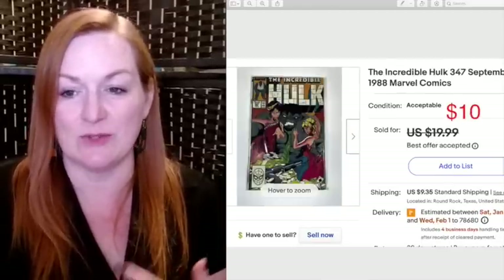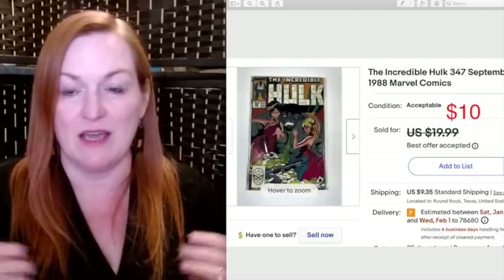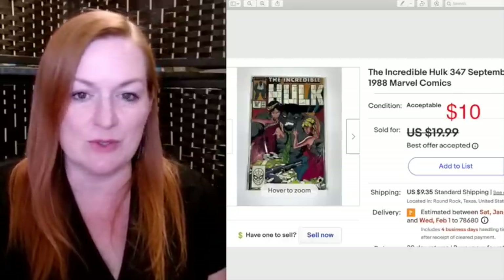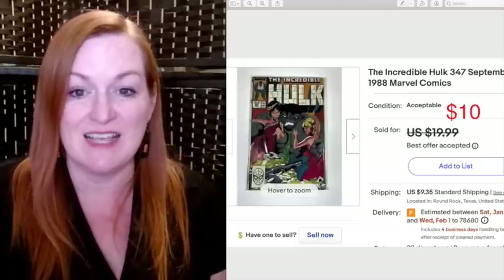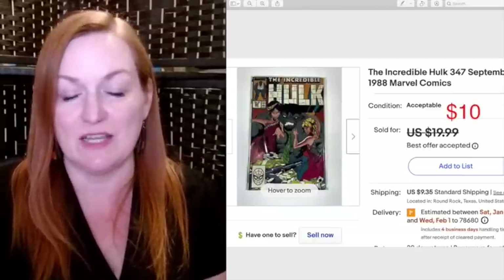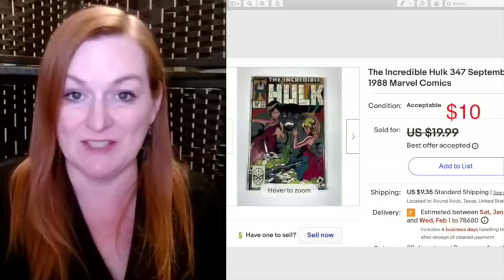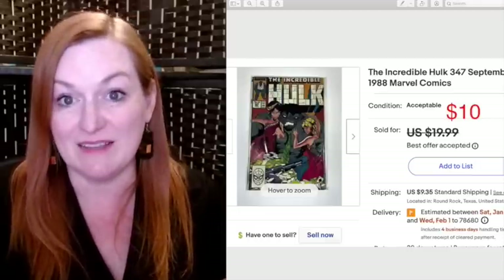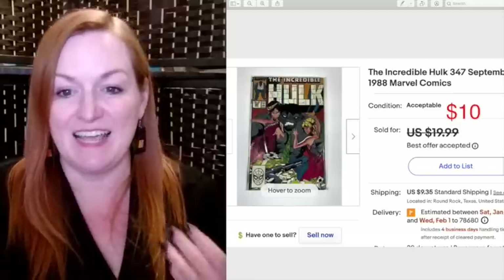This Incredible Hulk comic sold for $10. I got it from a lot of comics that a friend gave me — her parents do repossessions and had nine big boxes of comics left behind that the owner never came back for. She eventually gave them to me to sell since they'd been sitting in her garage so long. I've been selling from those boxes for probably over a year or two now, and they've been selling steadily.